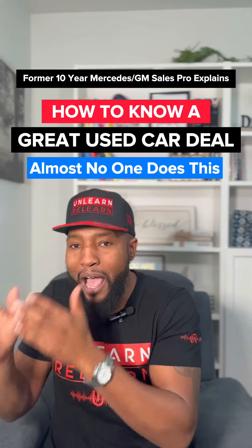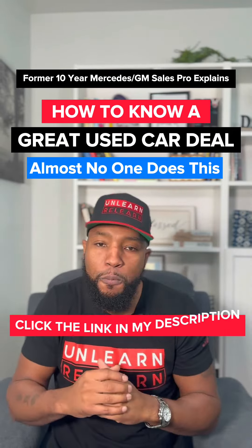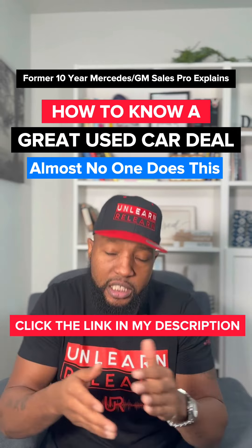I only pay attention to how much of a discount I'm getting off the brand new price. Want to learn how to shop like this? Click the link in my description.